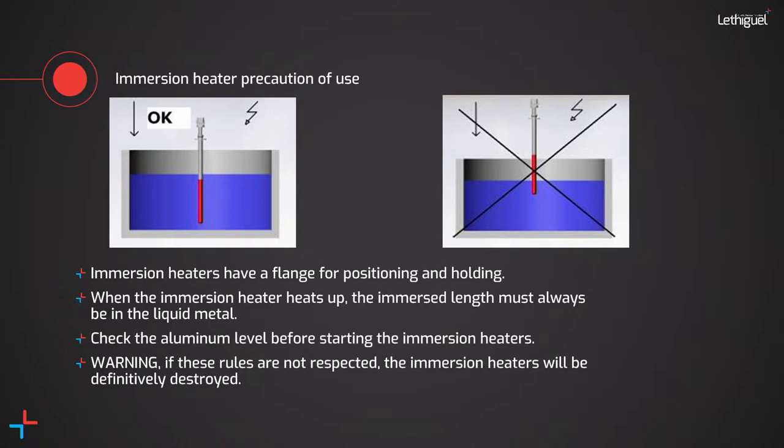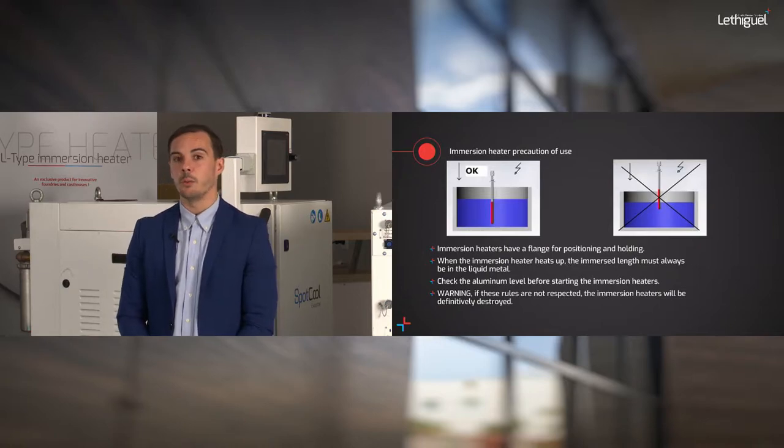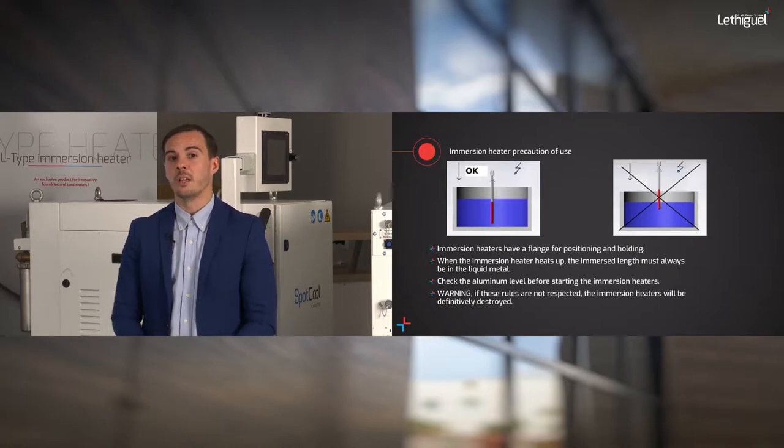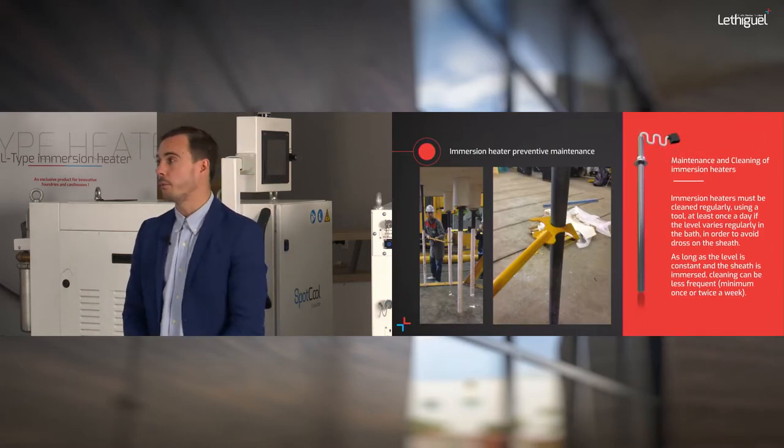Most importantly, since we are working with conduction, always switch on the heater while it is inside your aluminium bath. If you remove the heater and switch it on in air, air is not a great conductor and you will provoke damage inside the heater. Another important aspect is maintenance — we need to clean the heater regularly, and now we'll show you how to do that easily.